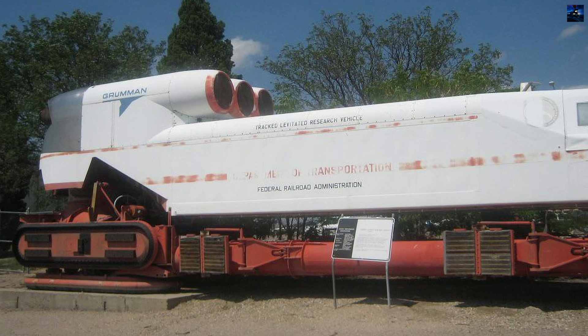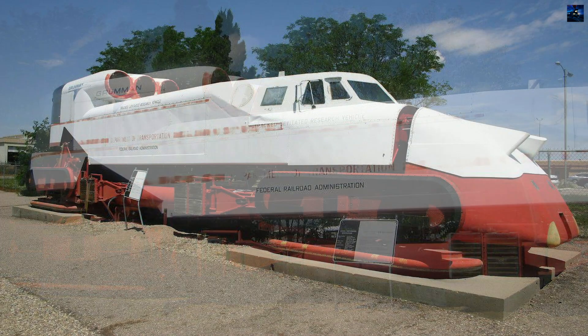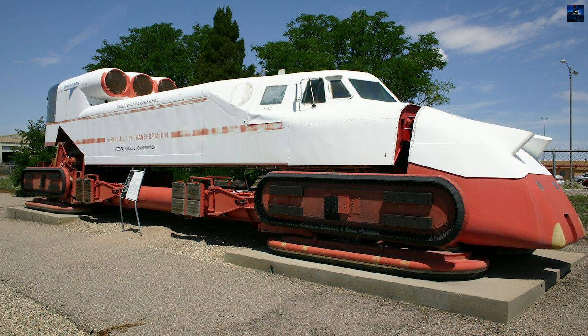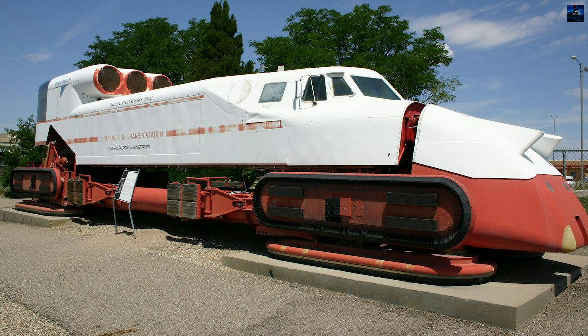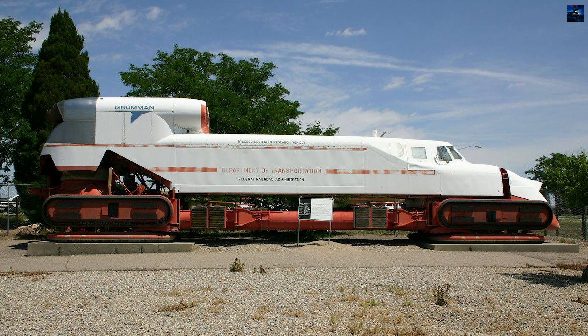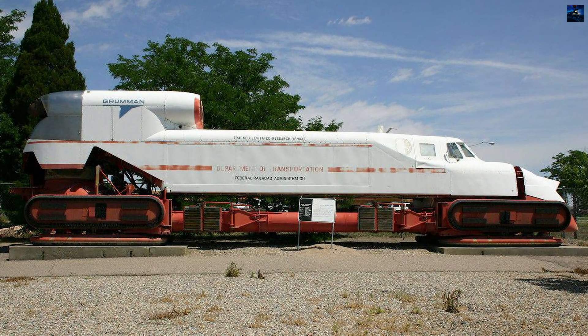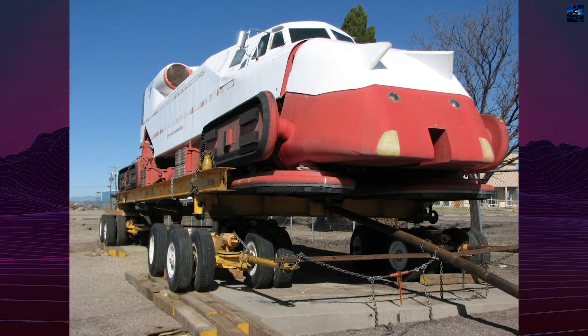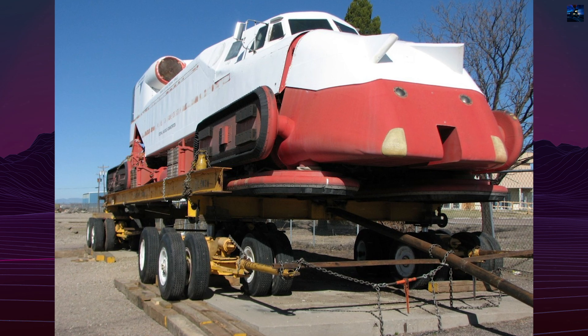Despite its innovative design, the train project faced significant hurdles. The need for specialized tracks made it impractical for widespread use, and the high costs associated with building such infrastructure were deemed unsustainable. Additionally, the vehicle's handling issues during high-speed cornering posed safety concerns and limited its potential for commercial application. By the end of 1972, the decision was made to discontinue further development of the train.